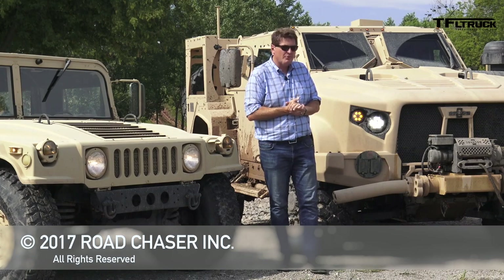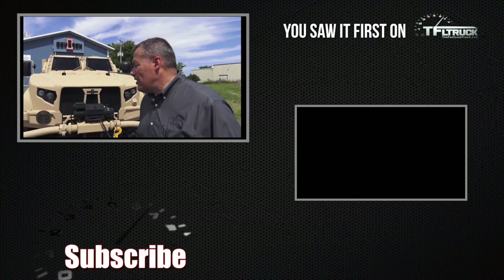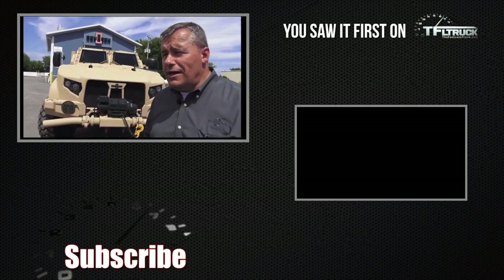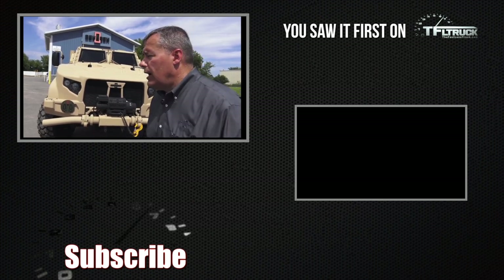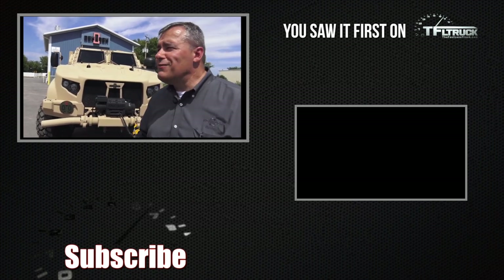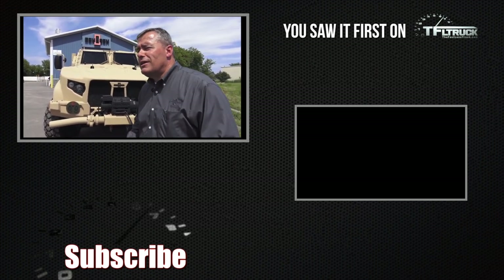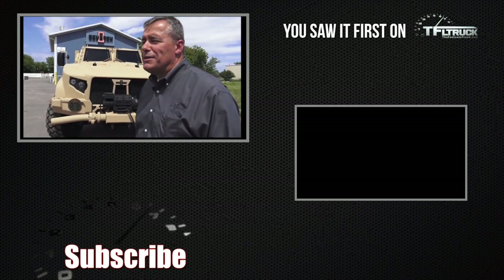We need a nickname for this — if you guys have an idea, put it in the comments below, because this is now going to be the replacement for the Humvee. And the difference between this truck and the Humvee is more than night and day. From Oshkosh's development perspective, it's the LATV — the Light Combat Tactical All-Terrain Vehicle — but they haven't come up with a cool nickname like some other companies have. The military should really come up with some kind of naming convention — maybe a competition. As always, this is Roman reporting for the Fast Lane Truck — check out TFLtruck.com for more news, views, and real-world reviews.